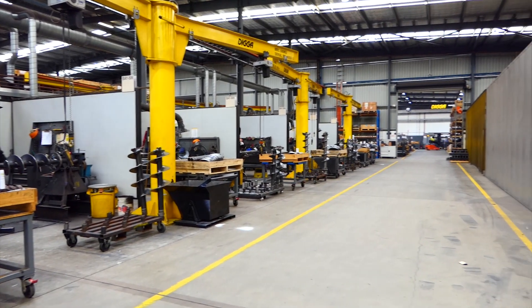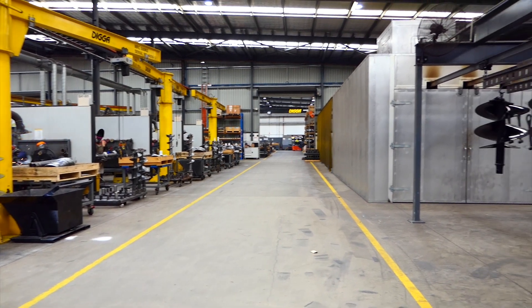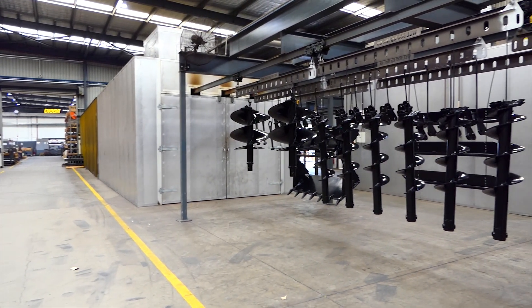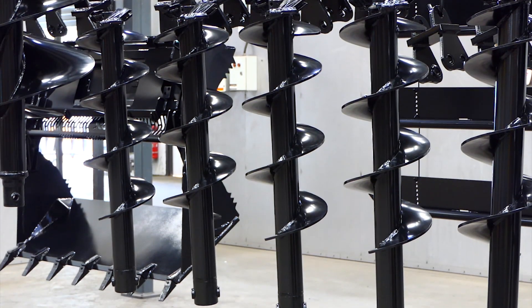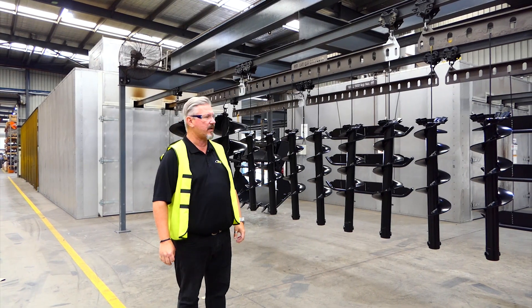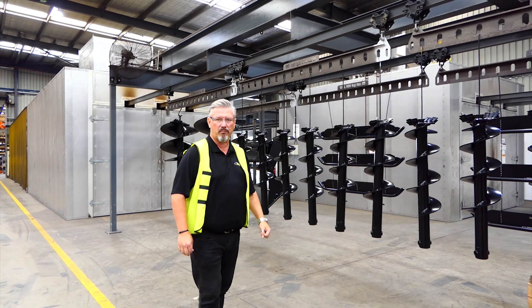Once everything goes through this part of the facility, we then head on over and see them come out of the powder coating line, meaning it's going to give your auger that little bit of a fighting chance of not rusting up too badly and having a long, durable life.